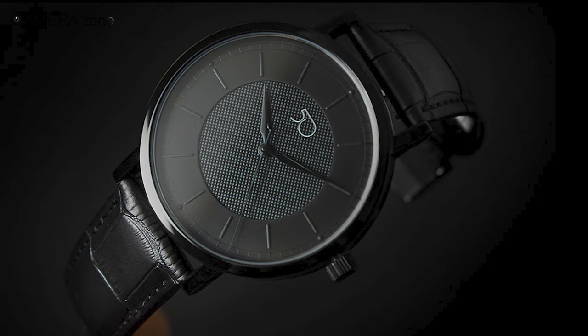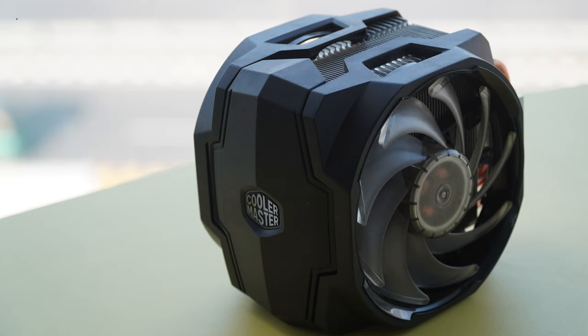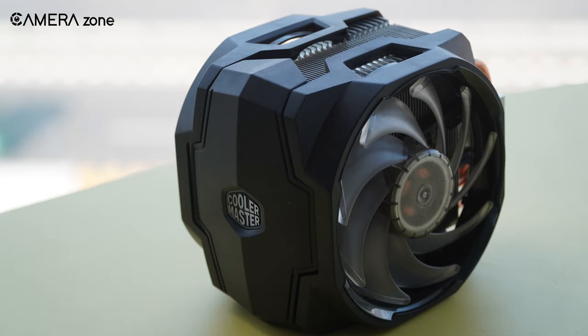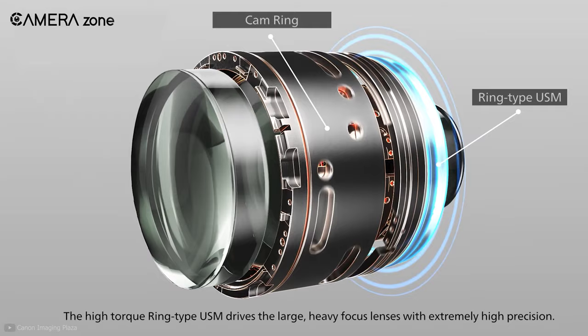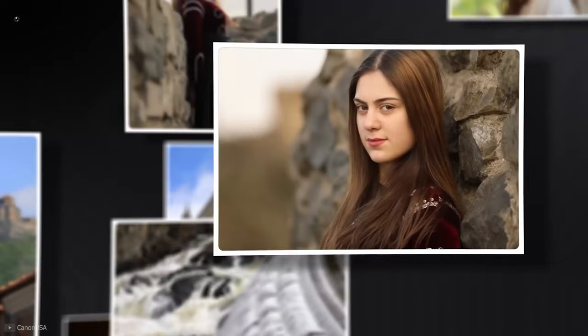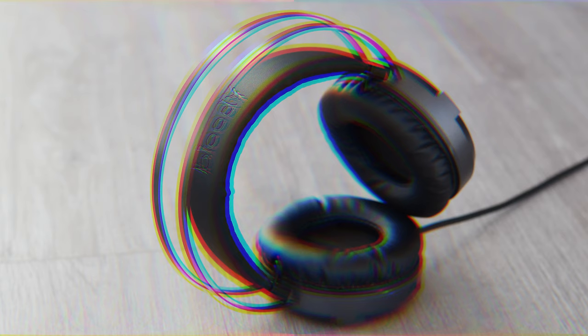This lens can capture an incredible amount of detail about your product. On top of that, it gives you a large aperture for improved light performance in low-light situations. It also offers a shallow depth of field that separates your product from the background. Its Ultrasonic Motor (USM) works fast and almost noise-free. It also comes with an advanced optical design as well as one aspherical element that significantly helps reduce aberrations.